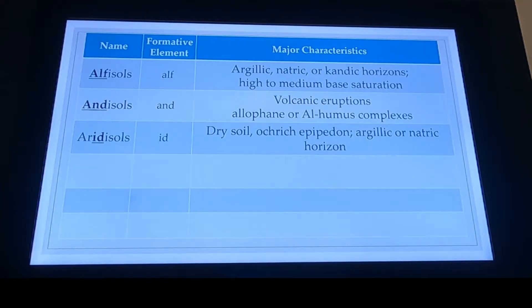Aridisols — where do you think we're going to find these? Which part of the country? Name a state. Arizona — right. So our arid or semi-arid climates. There's not a lot of moisture, they probably did not have a lot of weathering. Remember, climate impacts our soil formation — one of those five soil-forming factors. And then we have these diagnostic surface and subsurface horizons, which we'll go over in a couple more slides. This is going to be kind of like a test question.